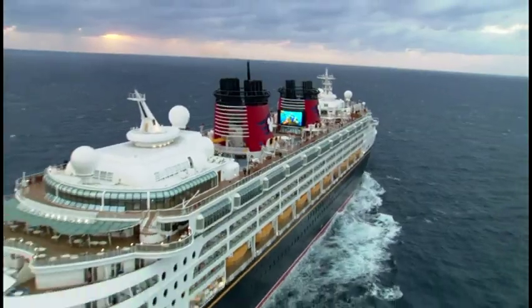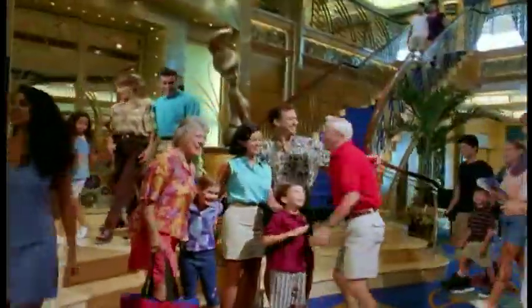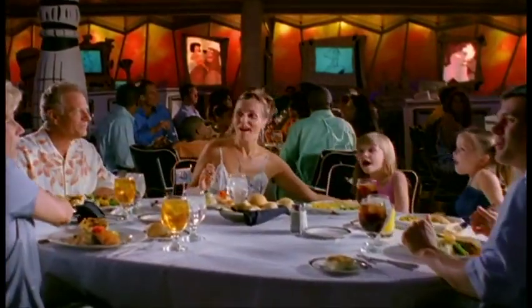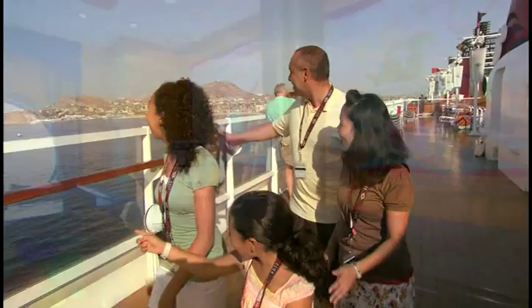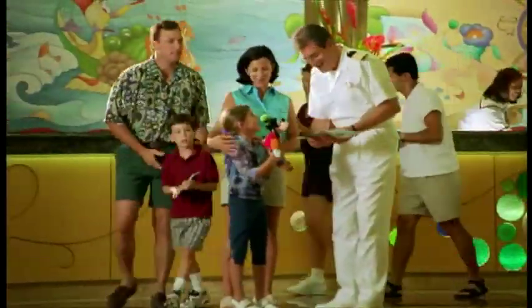Welcome aboard the Disney Wonder. Often times, guests have questions about the many services, locations, and activities available on board. For the next few minutes, we'll be reviewing general ship information and answering some of the most common guest questions. If you have a question and don't find the answer here, or if you're off to have fun elsewhere on the ship, you can find answers by checking your personal navigator, which is placed in your stateroom each day, or by contacting Guest Services, located on Deck 3, midship.